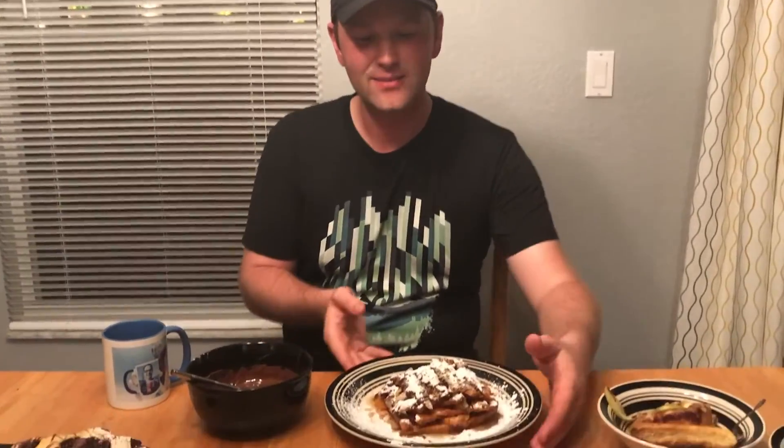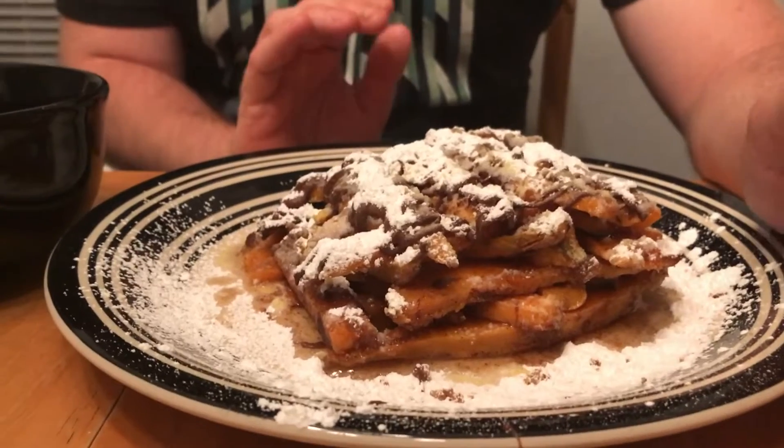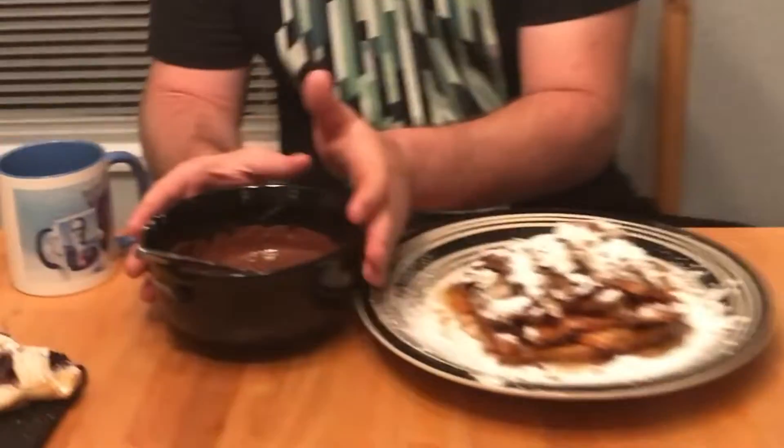This is my Lincoln Winter Wonderland. Six layers of Lincoln logs — sweet potatoes with cinnamon and sugar — sprinkled with powdered sugar, which, you know, makes it winter. And then for the people that like a little chocolate, we've got a little dipping sauce over here.